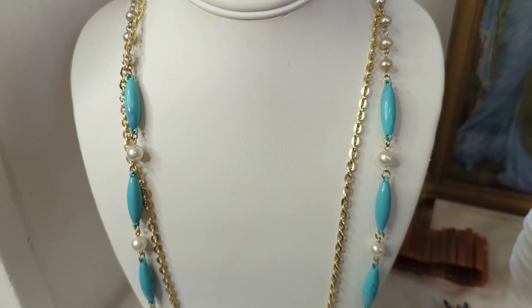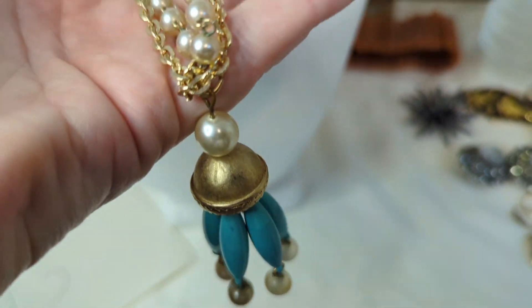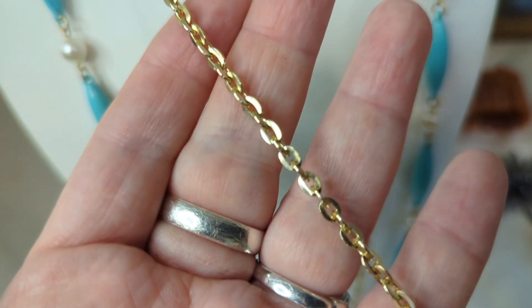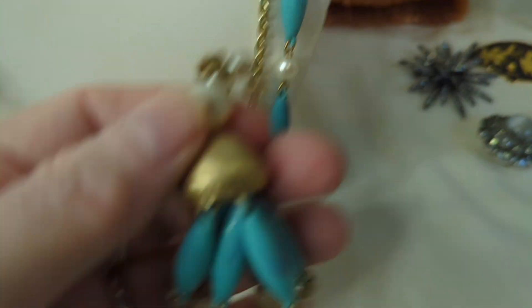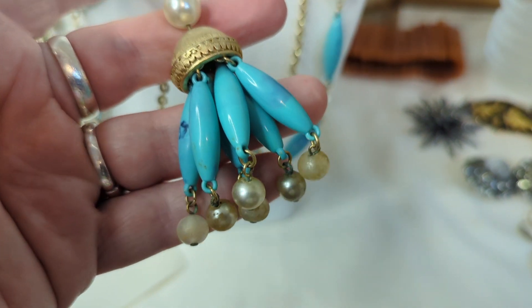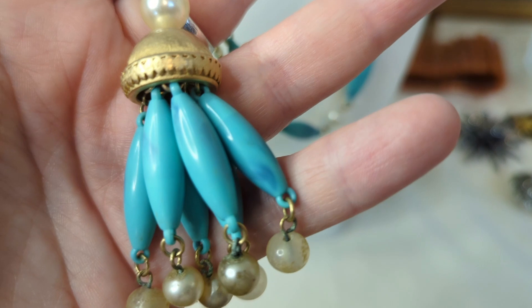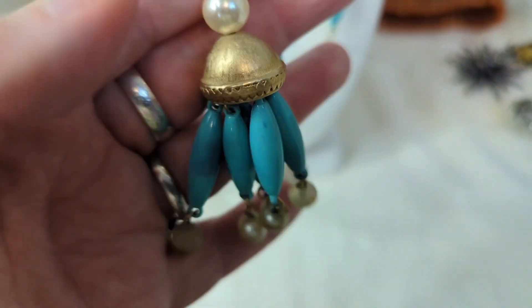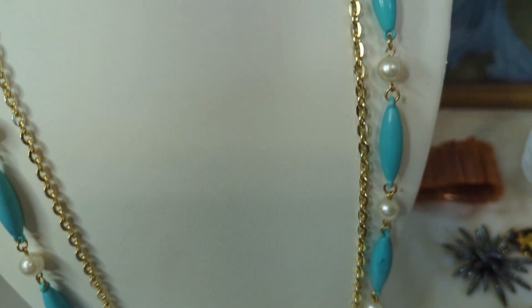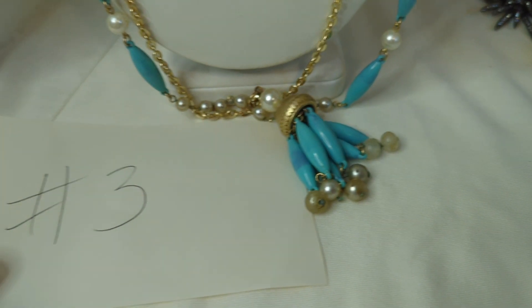Item number three is one of my favorite pieces today — an amazing 1960s double-layer necklace. One strand is twisted gold, and the other has faux pearls and faux turquoise acrylic. The best part is this pendant — it's absolutely amazing. The color variations on the turquoise acrylic are intentional, to look more authentic. It's a long necklace, dropping 17 inches for 34 inches total, in very nice vintage condition. This is $16, item number three.